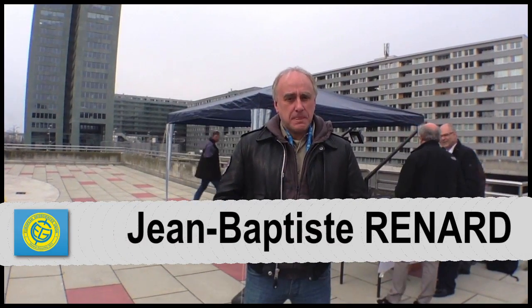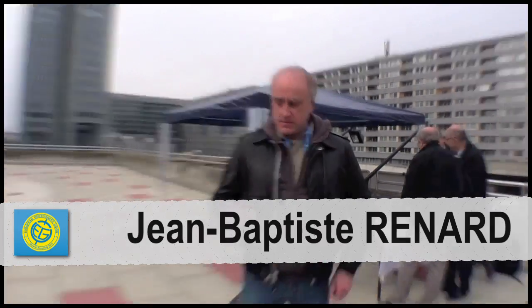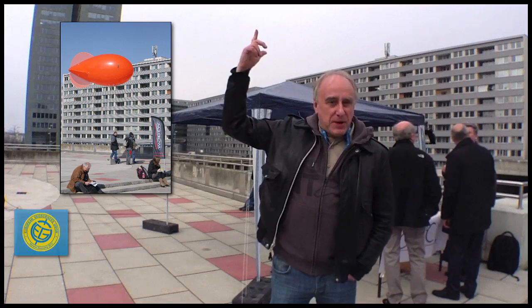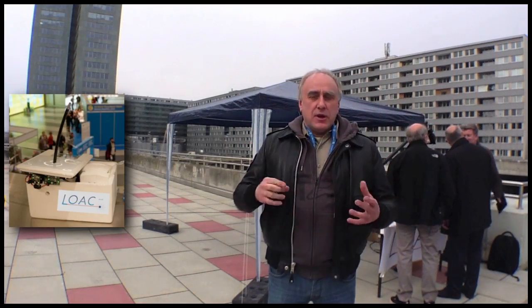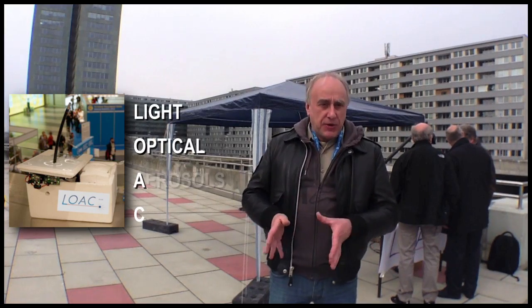The inventor is working in a French lab at CNRS. This is a tethered balloon, and below there is a small box. Inside we have put our new instrument — it's called LOAC, which means Light Optical Aerosol Counter.